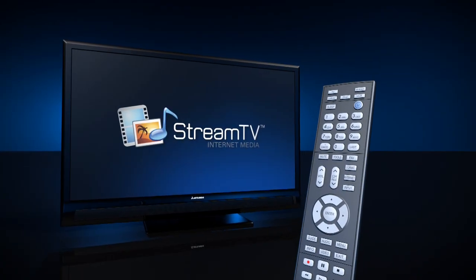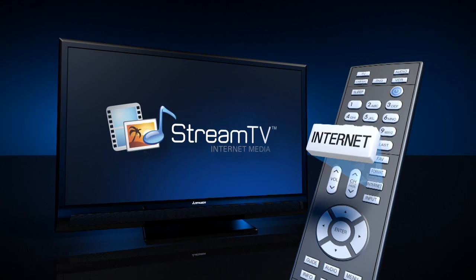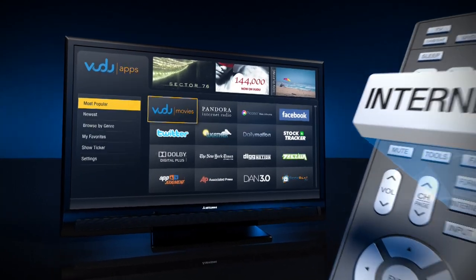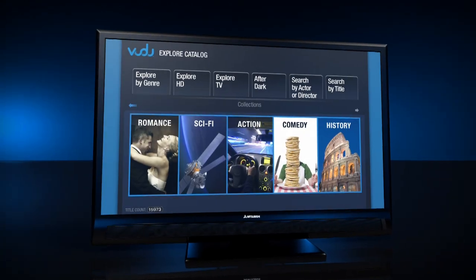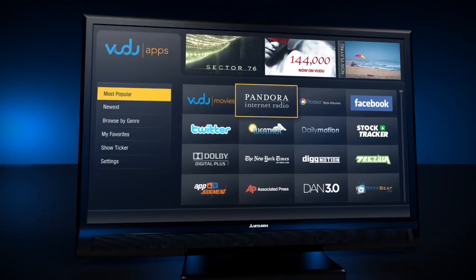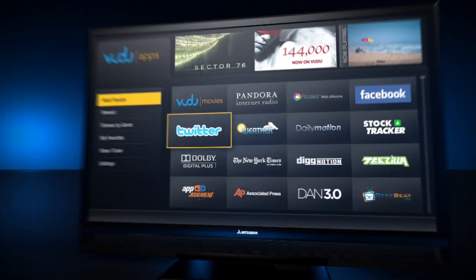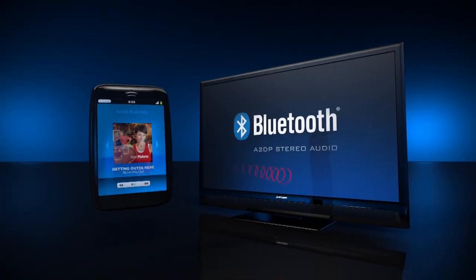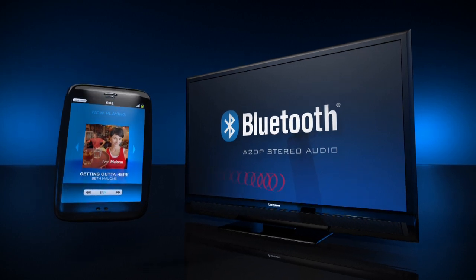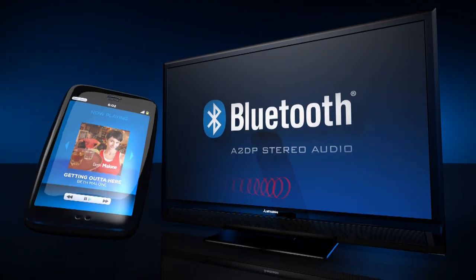Use your Unison Immersive Sound LED TV to connect to the internet through Stream TV. Instantly watch full 1080p movies from Vudu, listen to your favorite music on internet radio, and check in on your favorite social networking like Twitter. You can also stream music from a mobile device with Bluetooth Audio Streaming Technology.